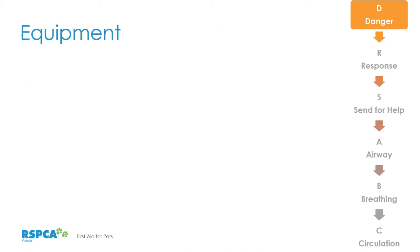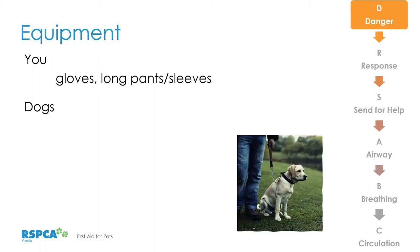Thinking about preventing danger and what we can do to prevent ourselves from becoming injured: gloves can protect us from zoonotic disease we can catch from animals. Latex gloves or thick gardening or welding gloves protect from bites and scratches. Long pants and long sleeves also help prevent scratches. For dogs in an emergency, a collar and lead are useful for capture and restraint. For small dogs, a blanket or towel is useful, and we're going to show you a video about equipment you can use with cats.